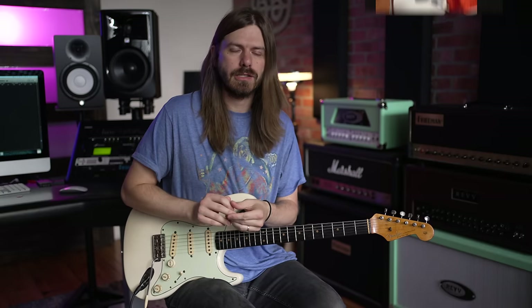So, who is a Strat actually for? That is what we're going to be answering today. I posted a question for you guys a little bit ago asking what was your favorite thing and least favorite thing about a Strat. All the stuff we're going to talk about comes from you guys and we're going to hopefully paint the picture of who a Strat's really for.